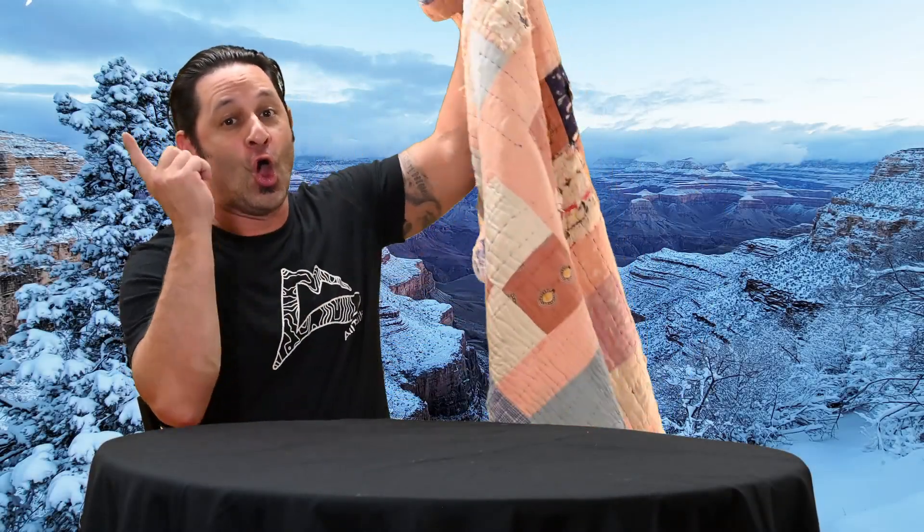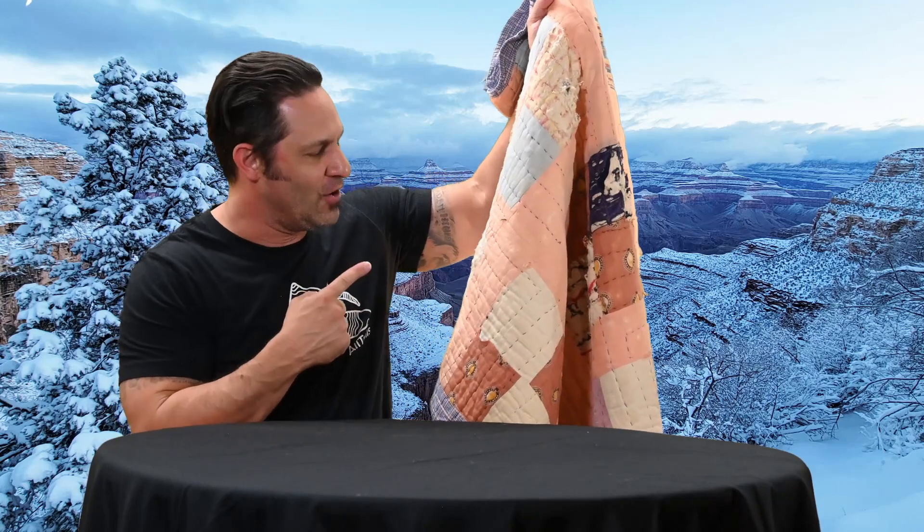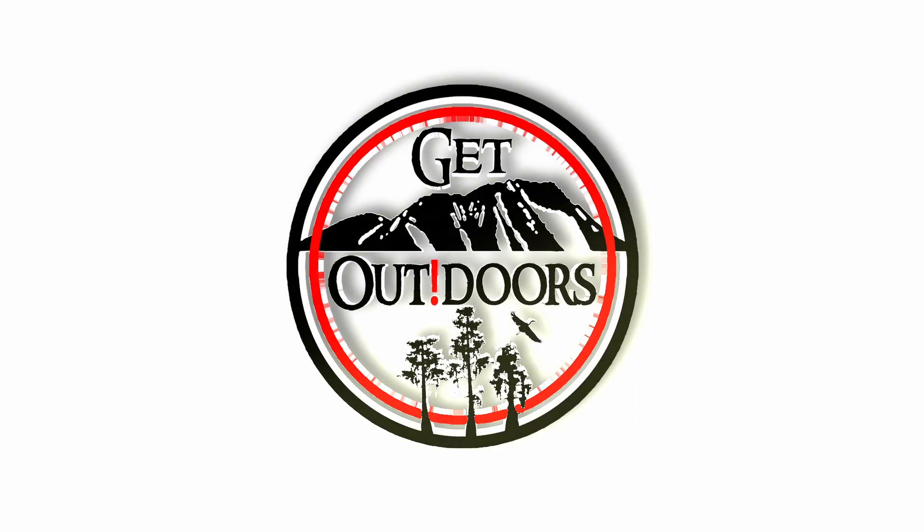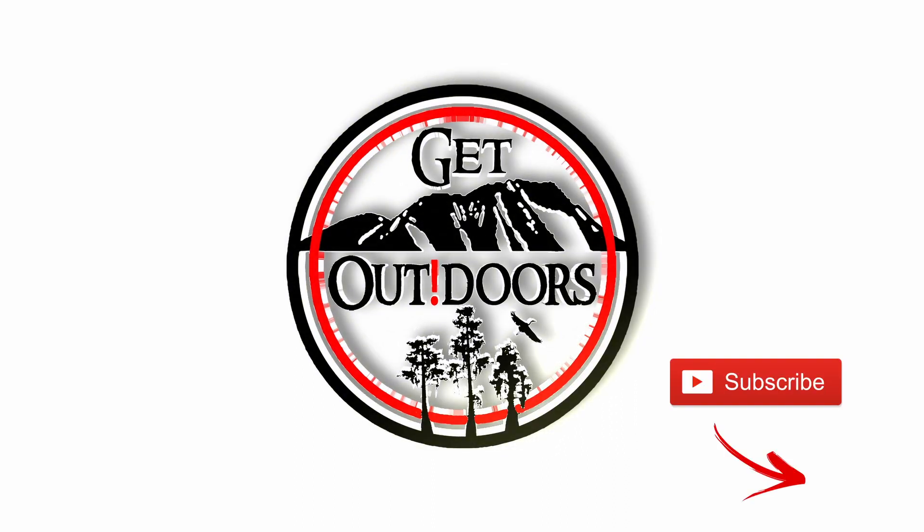Welcome back to the channel everyone. Today we're talking quilts — not those quilts, we're talking about lightweight backcountry quilts. I'm a tent camper but I carry a quilt anyway, and I'm going to give you the reason why.